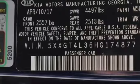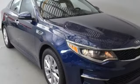Additional features include an inline four-cylinder engine, aluminum wheels, gas pressurized shocks, and external memory control.